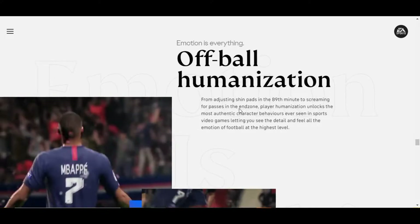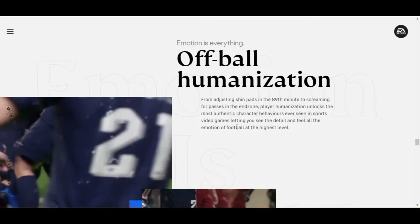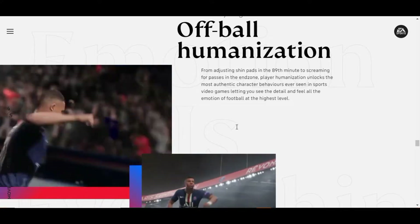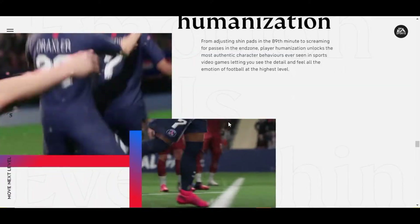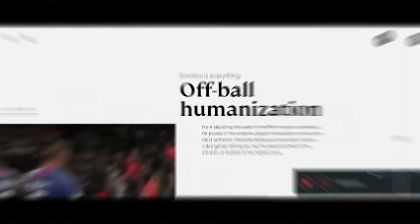The second feature is Off Ball Humanization, and this one is really interesting. From adjusting shin pads in the 89th minute to screaming for passes in the end zone, player humanization unlocks the most authentic character behaviors ever seen in sports video games, letting you see the detail and feel all the emotion of football at the highest level. We have seen Off Ball Humanization in games like NBA 2K19 and NBA 2K20, so developers have been focusing on it for a few years. Let's see how it goes with FIFA 21.